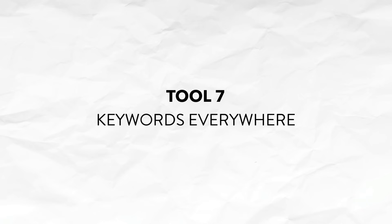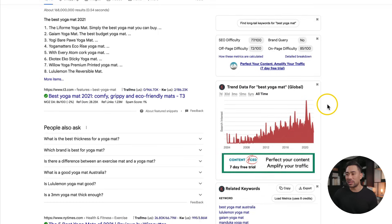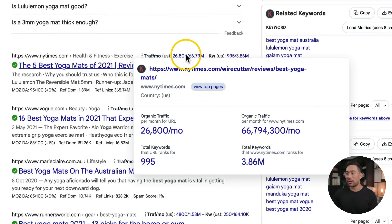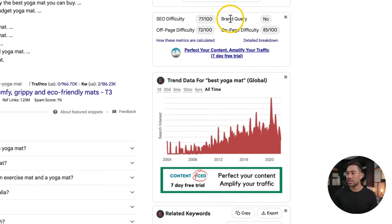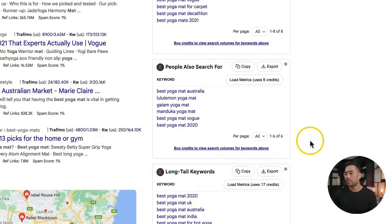Another keyword tool that is useful is called Keywords Everywhere. If you search on Google for whatever keyword you want — let's say best yoga mat — you'll see extra details and data for each result. Keywords Everywhere will give you results like the organic traffic per month for a specific URL, which was 26,800 times. What's more, Keywords Everywhere provides a sidebar giving you trend data, SEO difficulty, off-page difficulty, related keywords based on your search term, what people also search for, and long tail keywords. It's an extremely useful tool — whenever I go to Google, I have that extra information that Google doesn't provide otherwise.